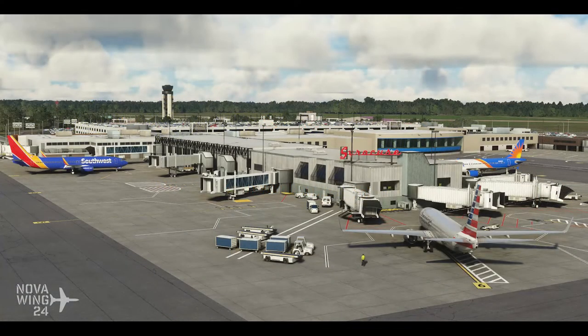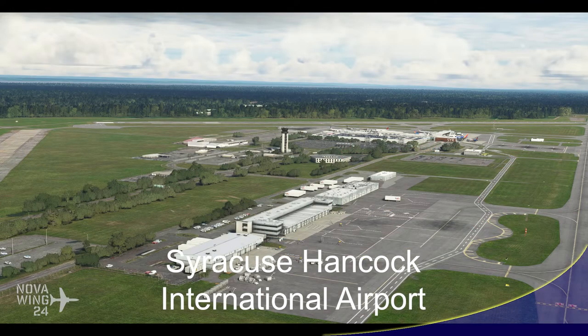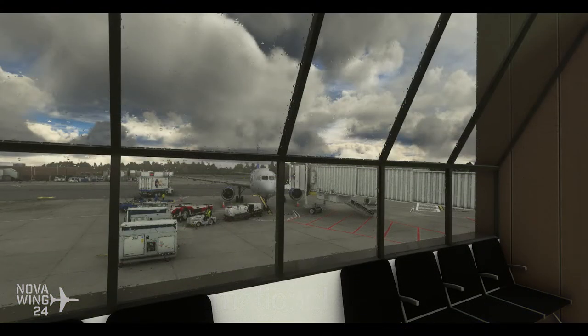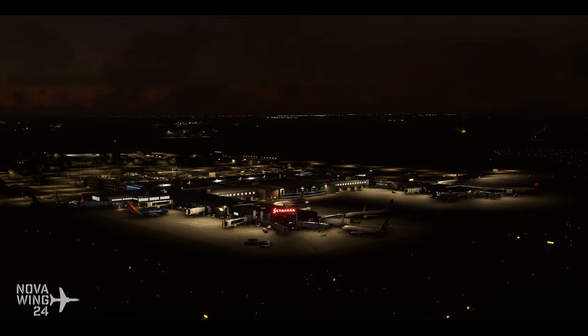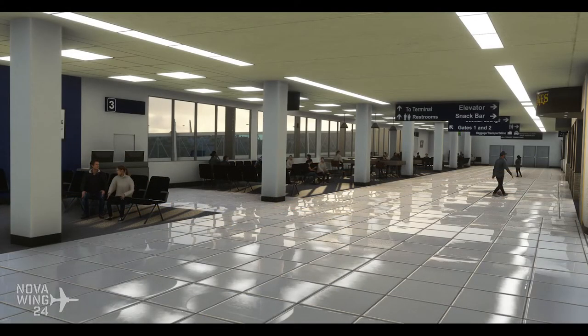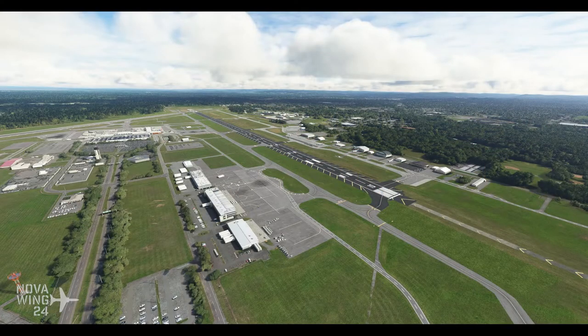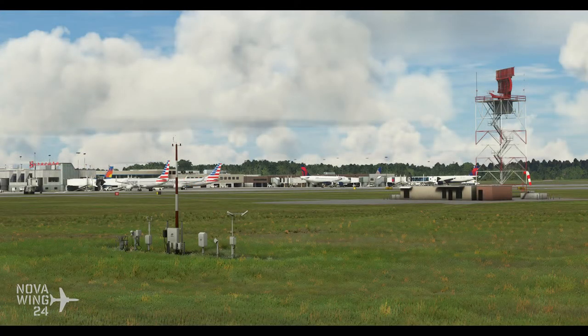Continuing on with another airport release, this time from the team over at Vertical Sim with their rendition of Syracuse Hancock International Airport — a follow-on from their popular Boise Airport release. It gives a full rendition of the airport including all terminal buildings, full terminal interior modelling of the main terminal, all airport and many landside buildings also modelled, custom night lighting, and a variety of 3D animated people throughout both the terminal and control tower. It includes various animations to enhance your airport experience, and if you want to add this one to your collection you can pick it up for $20 US or your regional equivalent, available now from Contrail.